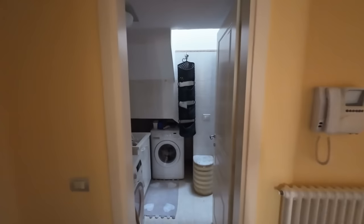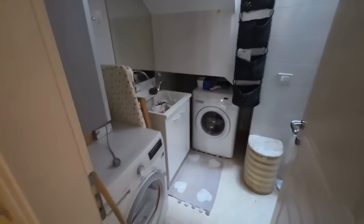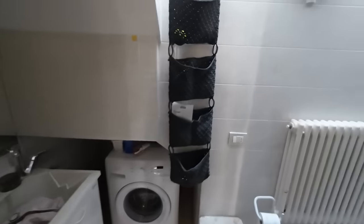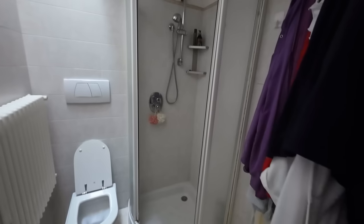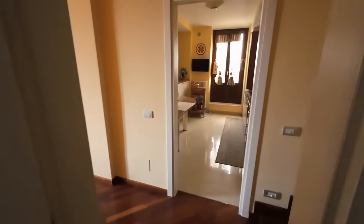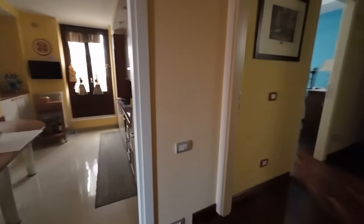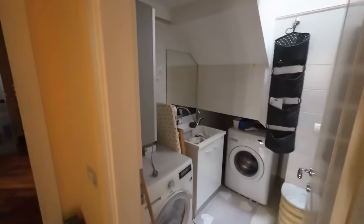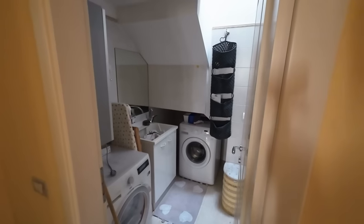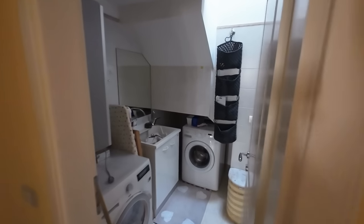Then we have a utility room with a washing machine, dryer, and sink – and also a shower. That's the great thing about Italians: if you're going to have a utility room or a WC, they say you should have the whole bathroom – why not? This is one of four bathrooms, with potentially five bedrooms.